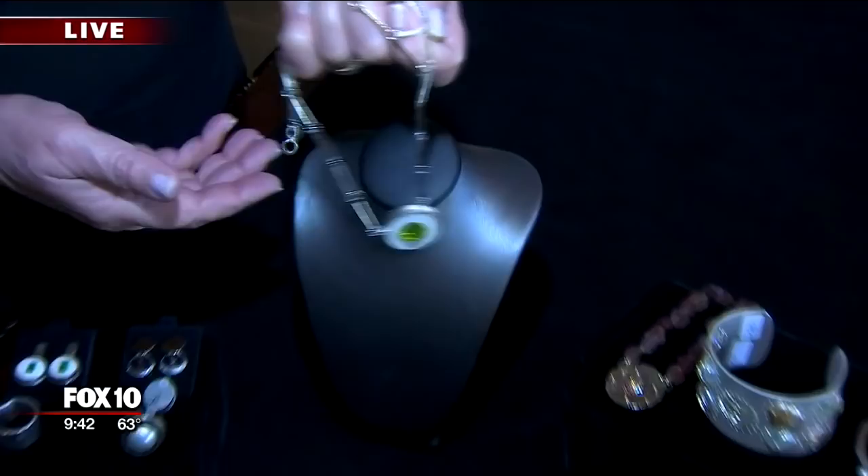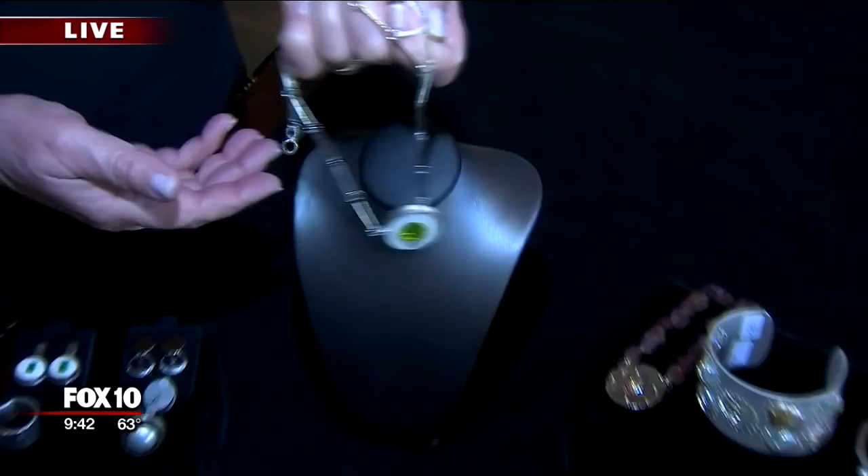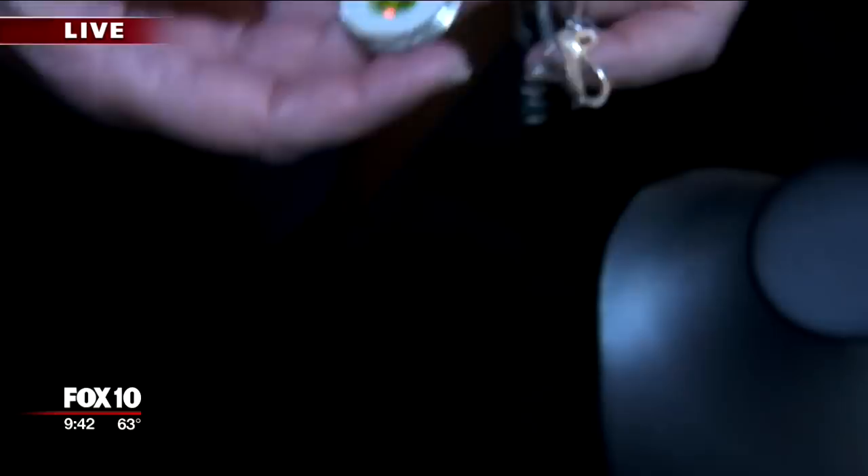Eileen works in concrete. Give me 20 seconds on this piece. Well, this is white concrete, and in it I set a peridot. The chain's all handmade — it's the August birthstone. Only a few of us in the country are actually working with concrete. It's so beautiful, and we're going to see lots of it.